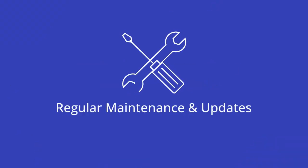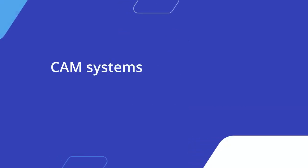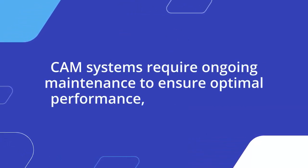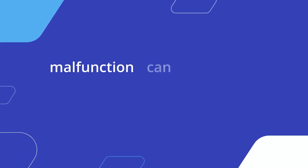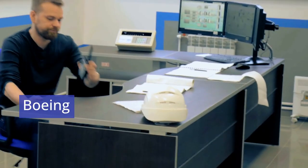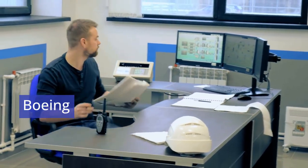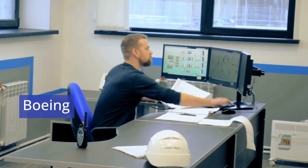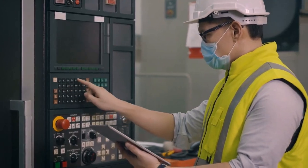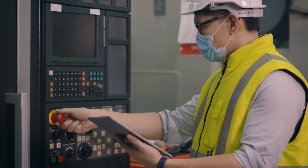Another challenge is the need for regular maintenance and updates. CAM systems require ongoing maintenance to ensure optimal performance, and any system malfunction can lead to costly downtime. Boeing, for example, has faced production delays due to technical issues with its automated assembly lines. These delays highlight the importance of maintaining CAM systems and the potential risks of over-reliance on automation.